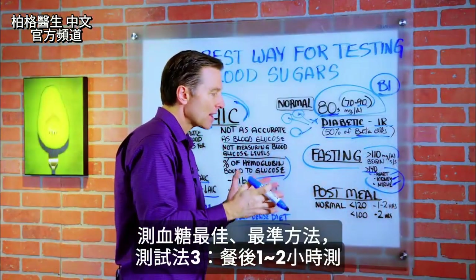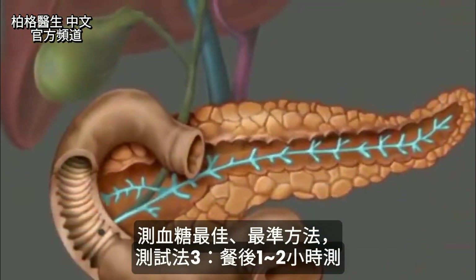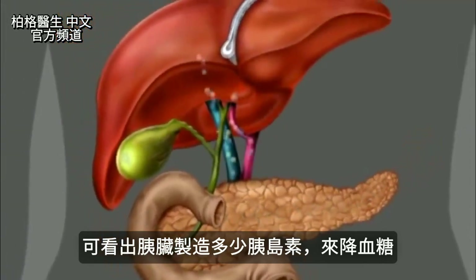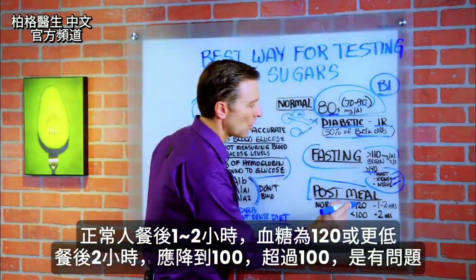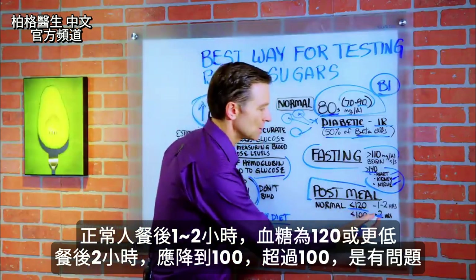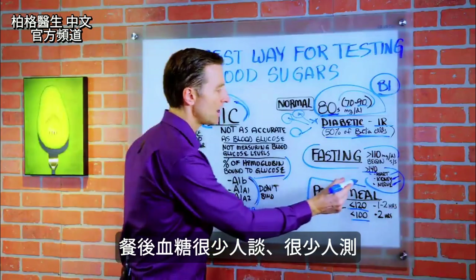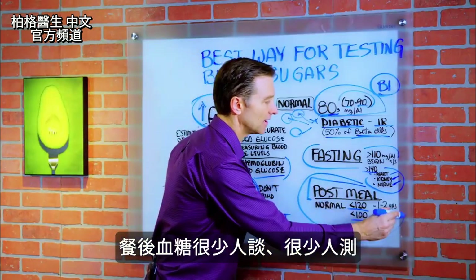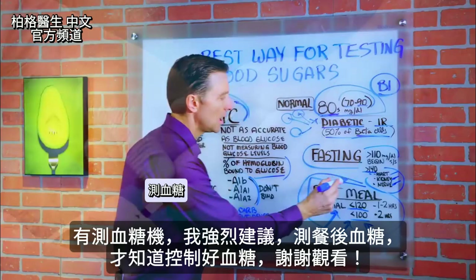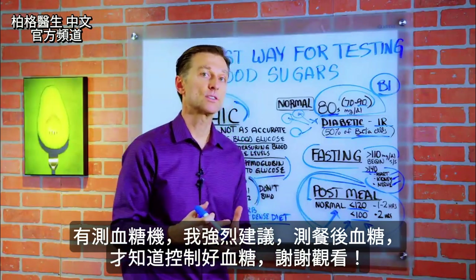The absolute best and most accurate way to assess your blood sugars is post-meal — one to two hours after eating. This gives you the dynamics of how your pancreas releases insulin to push those blood sugars down. Normal after one to two hours should be 120 or less, and then at two hours it should be below 100. Anything above that would be a problem. This is rarely talked about or assessed. If you have a blood glucose meter, I would highly recommend focusing on this post-meal assessment as your method of knowing your blood sugars are in check.